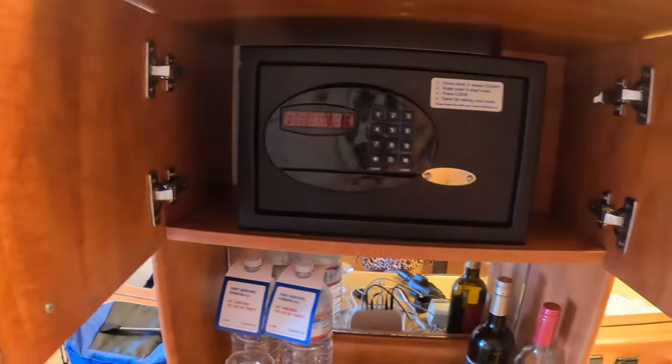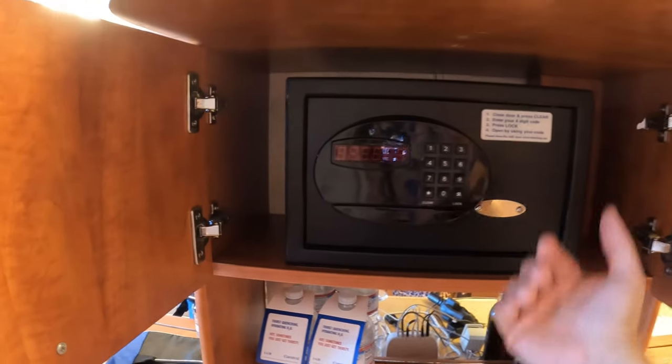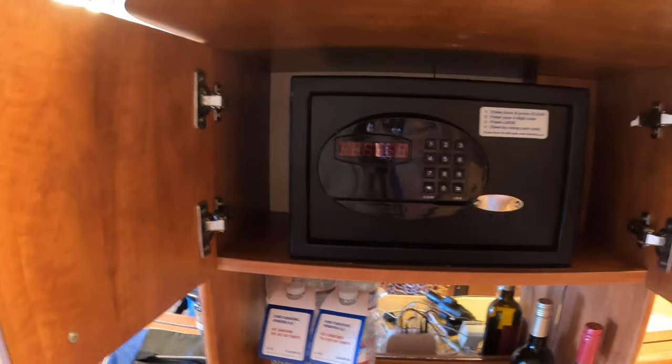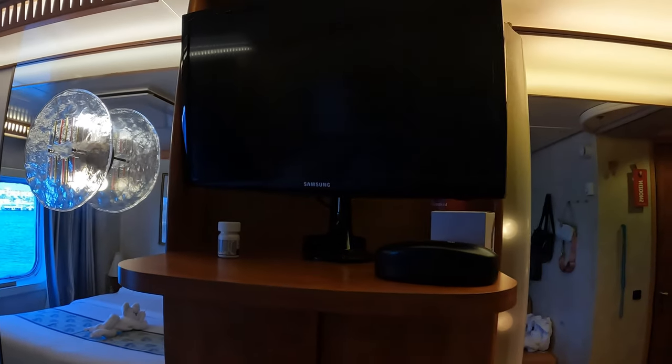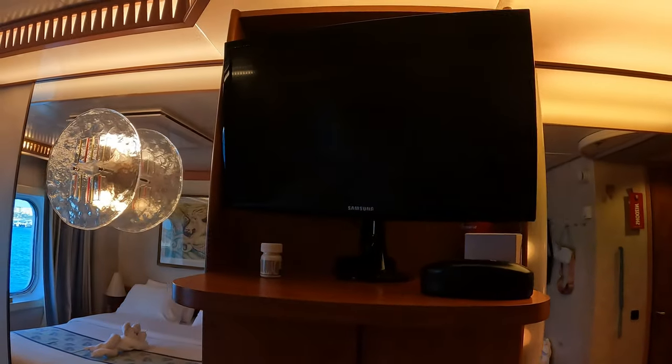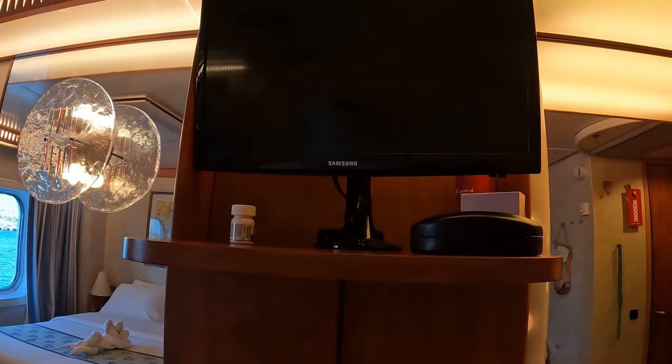Right above the bar you will find your mini safe — it's a good size. You set a four-digit code, it pops open, and you lock it the usual way. Then you have an enormous TV up there — just kidding, it's super small and super static. It's time to upgrade, I think.